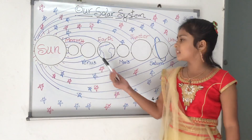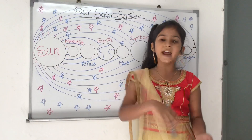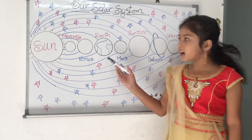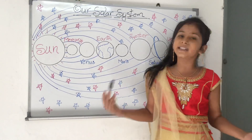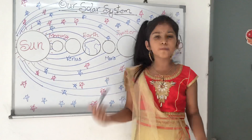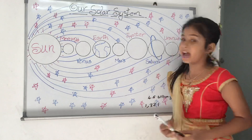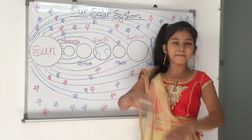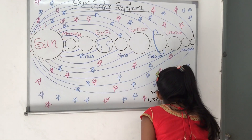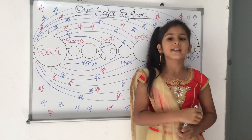The solar system includes the sun, the earth and all the other planets, asteroids and comets that go around it. You may think that the earth is a pretty big place, but the earth is not even the biggest planet in the solar system. The biggest planet is Jupiter — you could fit 1,321 Earths inside Jupiter. The sun is even bigger than Jupiter; it would take 1.3 million planets the size of Earth to fill the same volume as the sun.